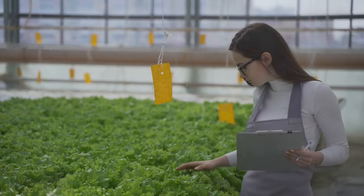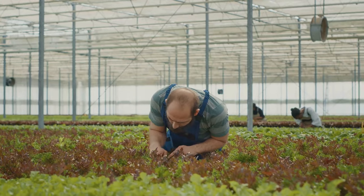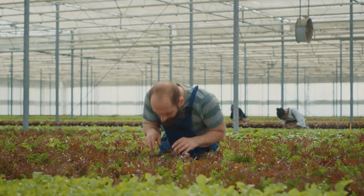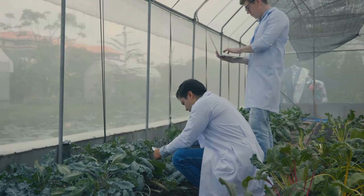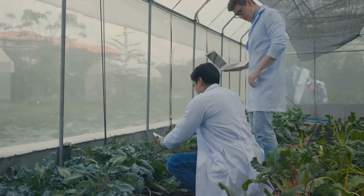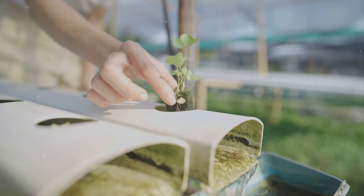Speaking of plants, choosing your crops is another key part of the planning process. Not all plants are created equal. Some might thrive in a hydroponic setting, while others might struggle. So do your homework, find out what plants will work best for you, and get to know their specific hydroponic requirements. With the right knowledge and planning, you're already halfway there.